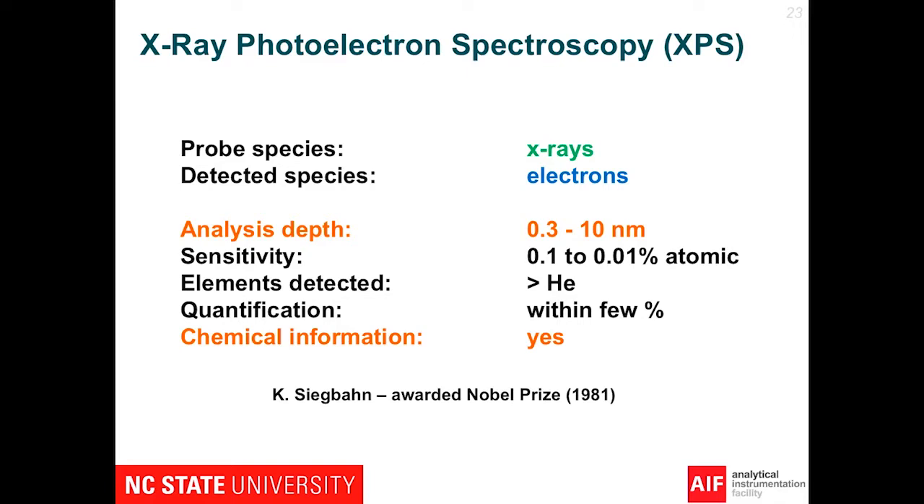The analysis step and the chemical information are the key parts of XPS. It's a very surface sensitive technique — the analysis depth is 0.3 to 10 nanometers, really the very surface. We can detect elements down to around a tenth of a percent, and everything except hydrogen and helium. We can also quantify. Another key part of this is we can get chemical information from this technique, for which Kai Siegbahn was awarded the Nobel Prize.